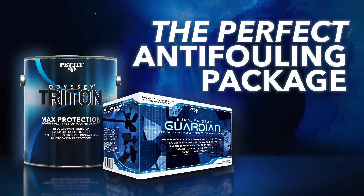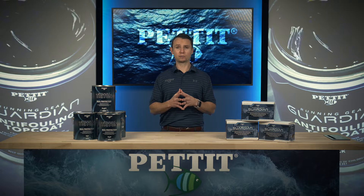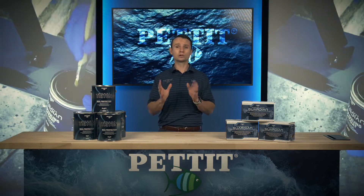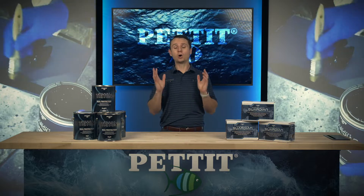Pettit's perfect anti-fouling package offers a complete solution for all anti-fouling challenges from the Northeast to the Caribbean. This package offers exceptional performance in all waters, ensuring that the hull and all underwater metals are protected from all fouling.